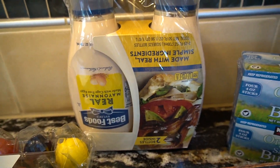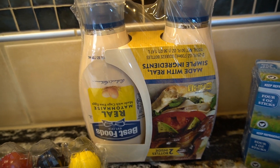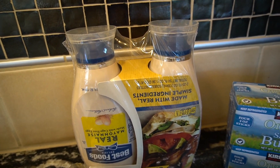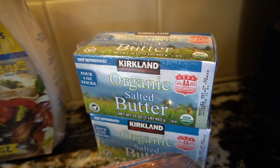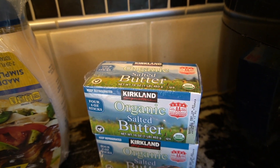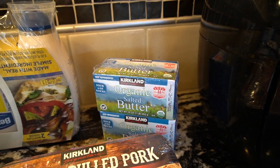I've shown this before — I do not buy avocado mayo anymore because my family just loves Best Foods mayonnaise. So that's what we purchased because I hate having two different mayonnaises in the fridge. And I am not a huge fan of the Kerrygold butter, so I buy the organic salted butter. What I like about it is it fits in my butter dish — there's just something about the flavor of Kerrygold that I'm not a huge fan of.